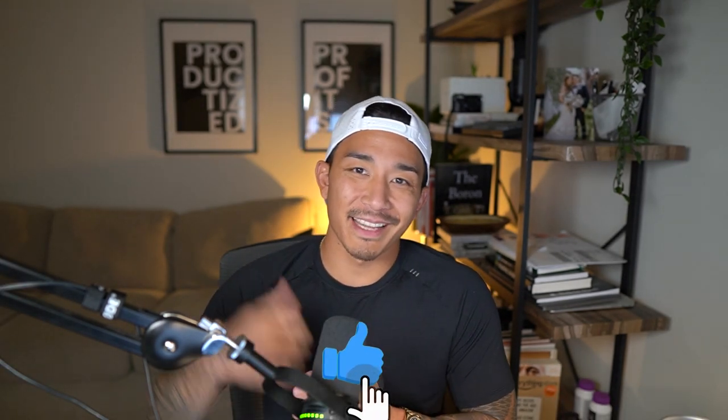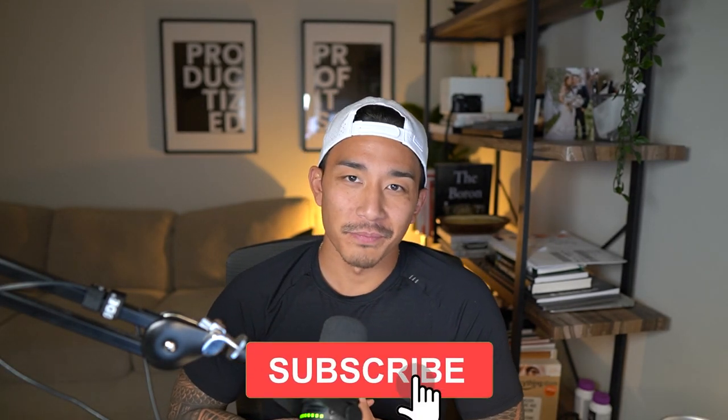If you enjoyed this video, don't forget to hit the like and subscribe button, and I'll see you in the next video. Take it easy.